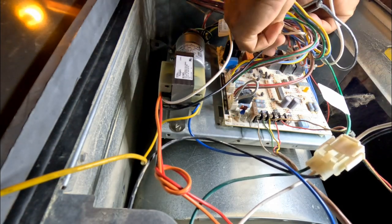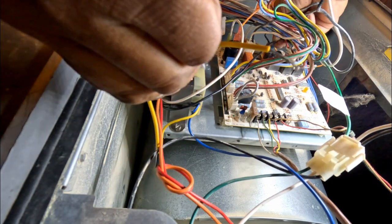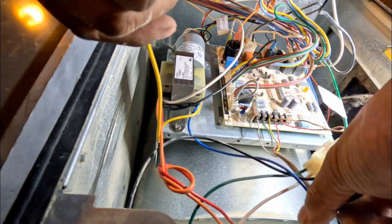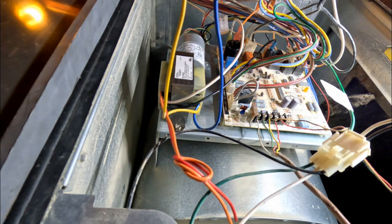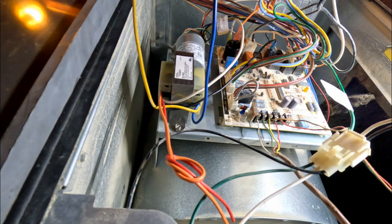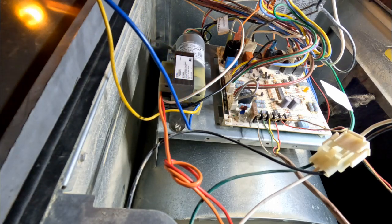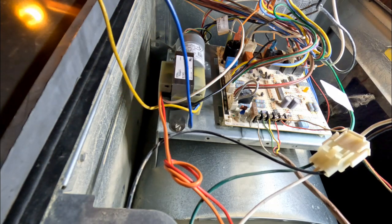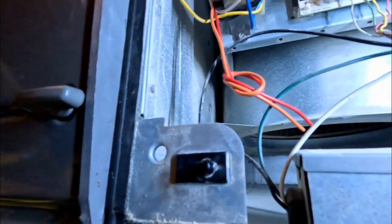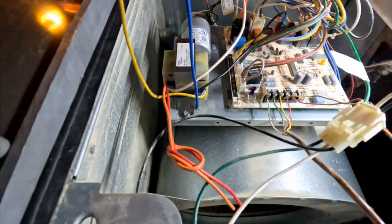We're going to bring this wire up to L1 and then test to see if we have 24 volts coming out. We should get 24 volts. As you can see, we got 27.6 volts - done deal. This will go right down here to common and SC.